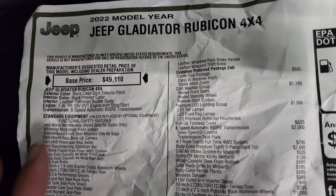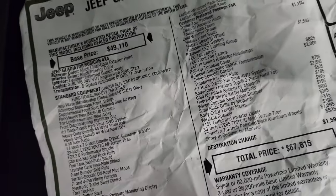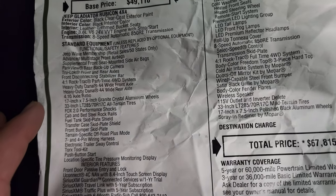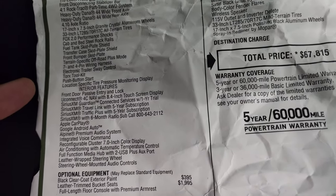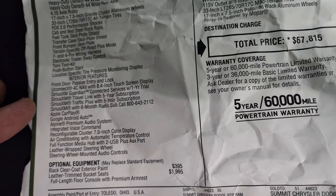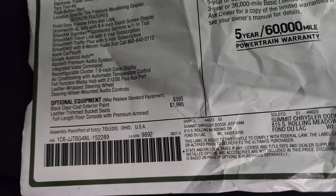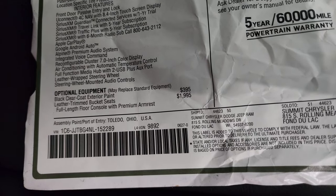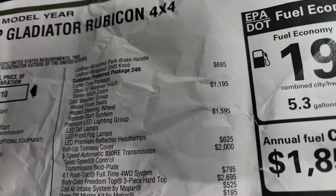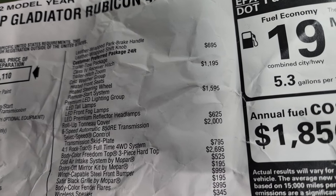The 2022 Jeep Gladiator Rubicon has the 3.6 liter with the 8-speed automatic transmission. Everything on the left is your standard equipment. You get the Jeep Wave membership, advanced multi-stage airbags, the 4.10 axle ratio, 33-inch tires, the Fox shocks, and the Uconnect 4C with nav — standard on the Rubicon. You get SiriusXM Traveling for five years, SiriusXM Traffic for five years, and SiriusXM Radio for six months. Android Auto, Apple CarPlay. Black clear coat is a $395 option. Leather trim bucket seats are $1,995. The cold weather group is $1,195 and gives you heated seats, heated steering wheel, and remote start.